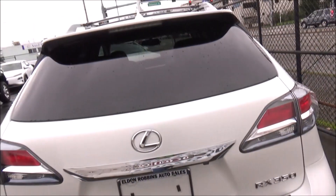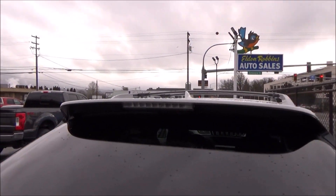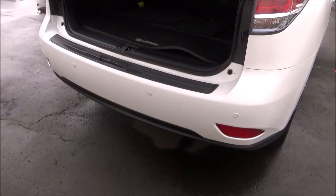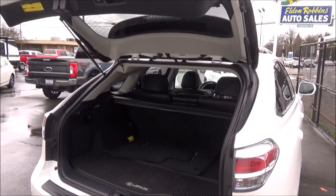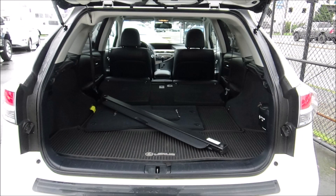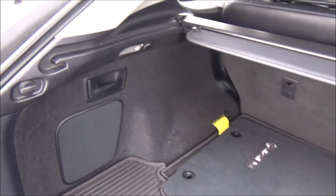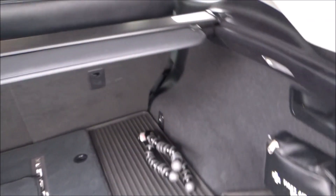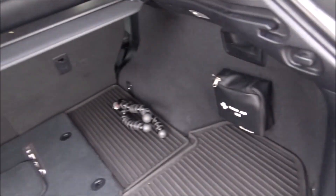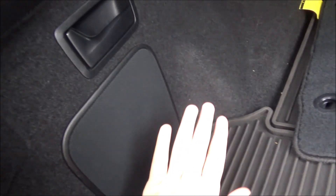Single exhaust. Hidden rear wiper underneath the spoiler. Cargo space in the RX is 40 cubic feet with the back seats up, and after you fold the back seats down you get 80.3 cubic feet. There's a cargo cover, a first aid kit, and a subwoofer.